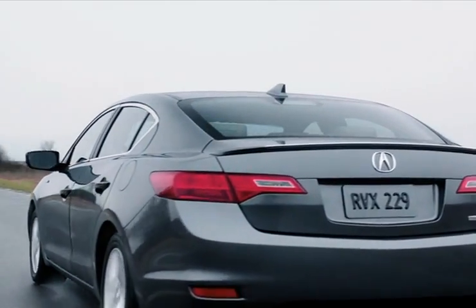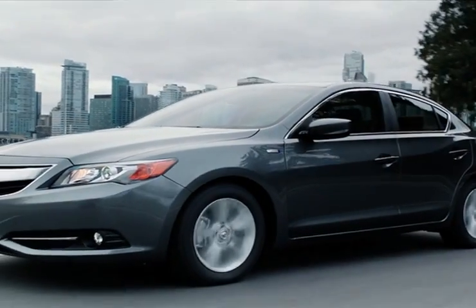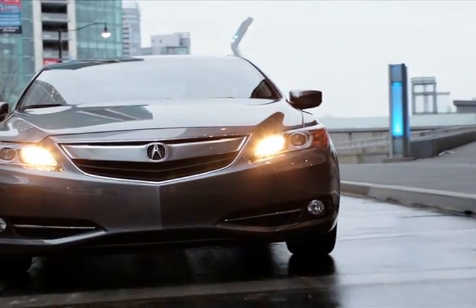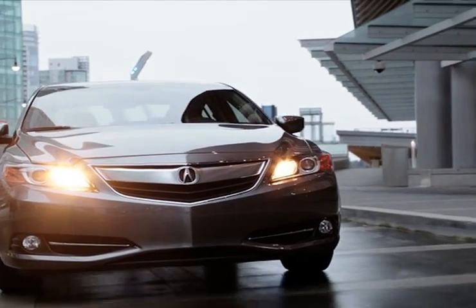Shoppers in the market for a hybrid vehicle know the Acura ILX Hybrid is a dream to drive. The ILX's luxurious interior and cutting edge technology offers an exceptional ride for anyone.